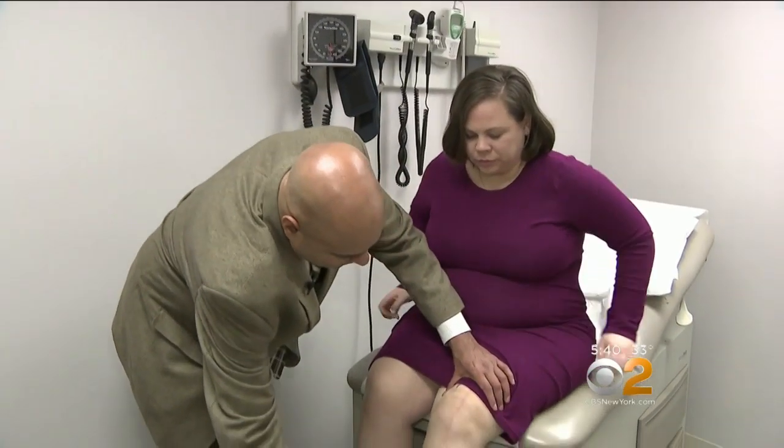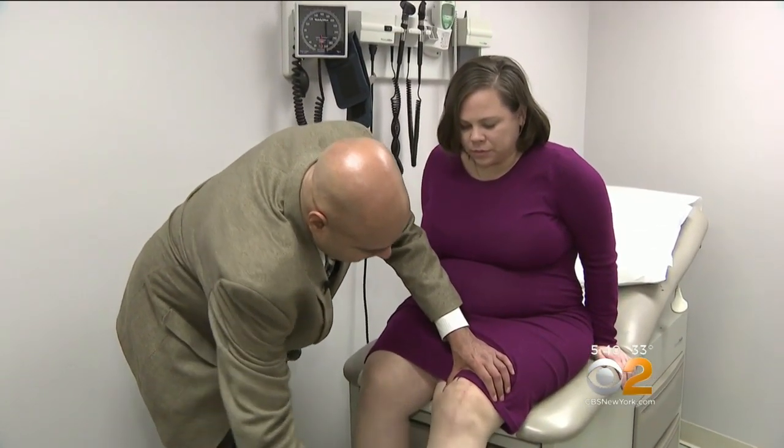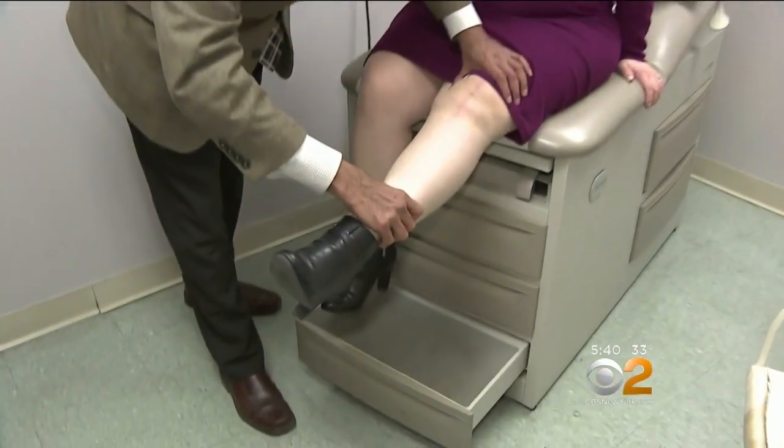But then she found Dr. Nakul Kakari, who had begun using a new type of knee replacement that could last much longer because the implant is customized to the native anatomy of the knee joint. This is the patient's own knee that they're getting back.